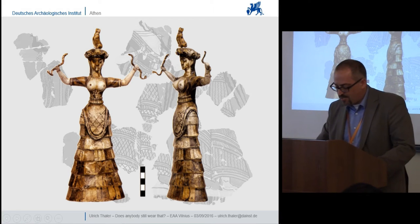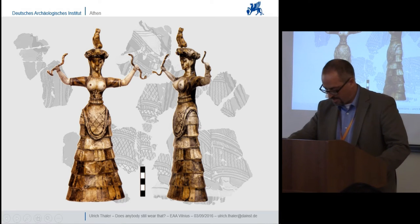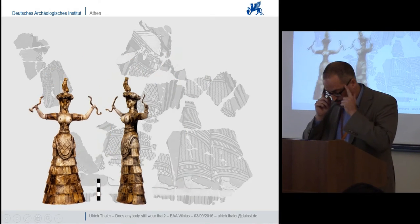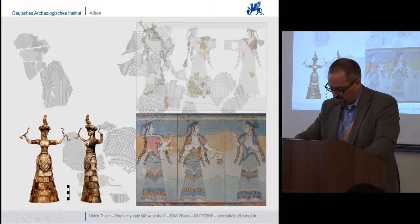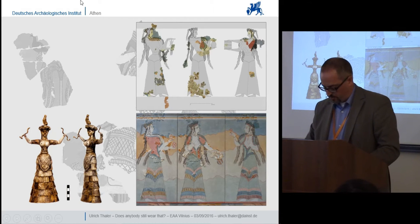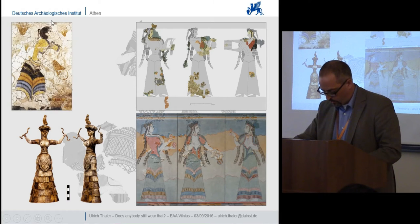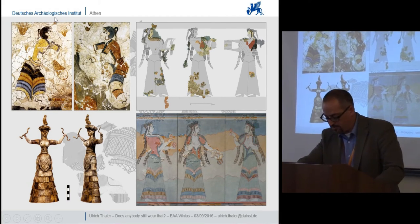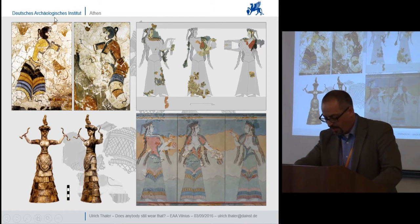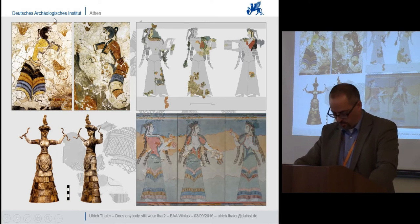Within ten years of Evans' publication, this form of Minoan female dress was also documented on the Mycenaean mainland — in the near-life-size wall paintings depicting processions of women uncovered at the palatial centres of Thebes and Tiryns. From the late 1960s onwards, copious wall-painting finds from the site of Akrotiri on Thira would also document the combination of flounced skirt and open-fronted garment in the Bronze Age Cyclades, while also contributing numerous new observations, amongst which I would like to single out but two.